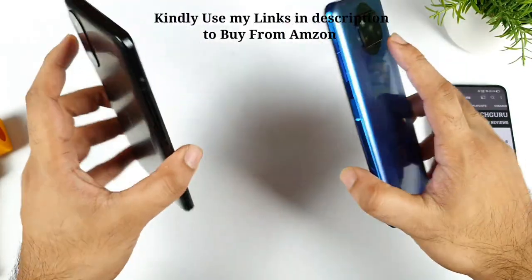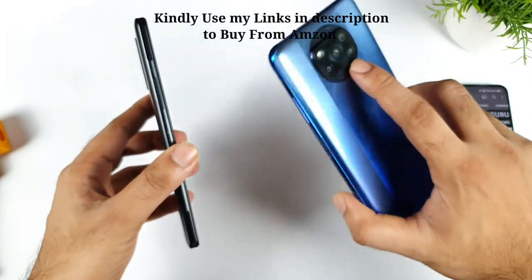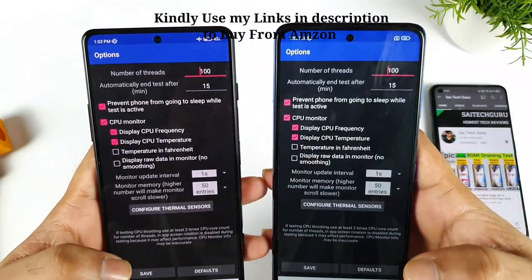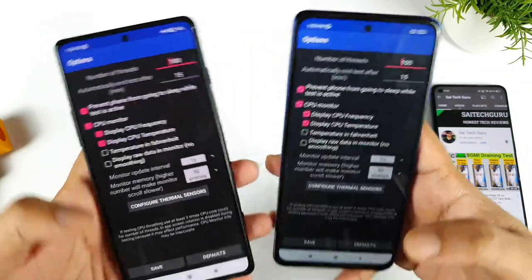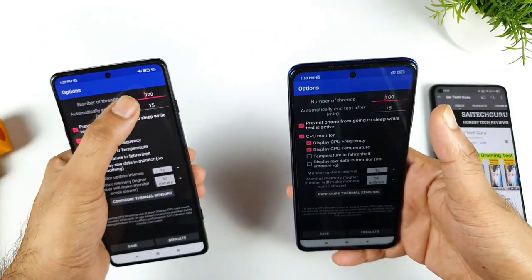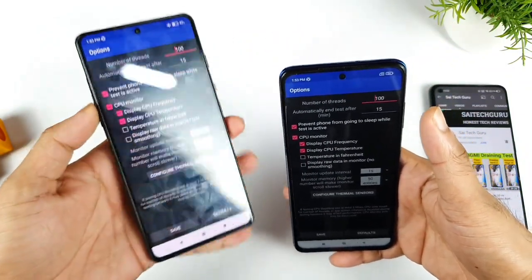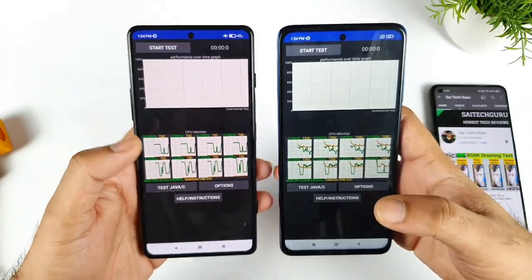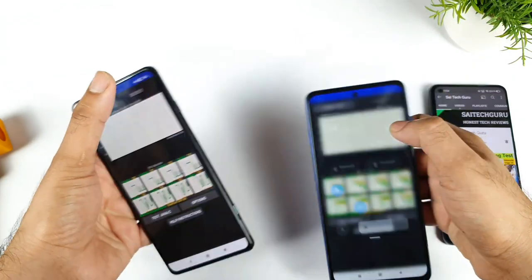So it's Dimensity 1200 vs the Snapdragon 860 chipset — let's see what the scores will be. I'm using the maximum number of threads, which is 100 in this application, to push to the extreme limit. Let's see which phone will be able to handle this kind of extreme level testing.